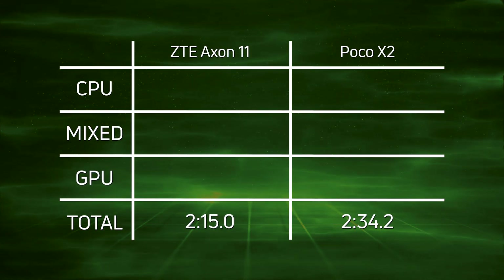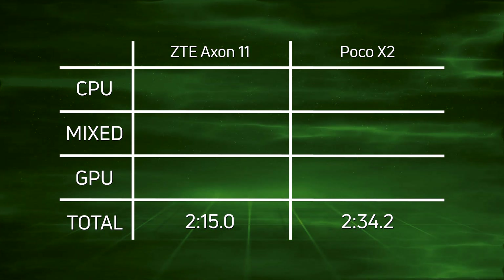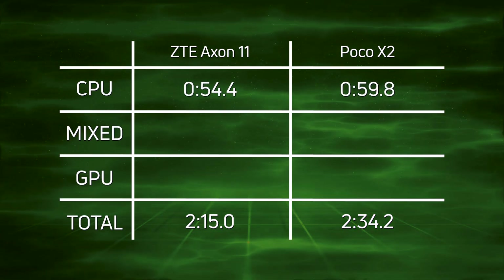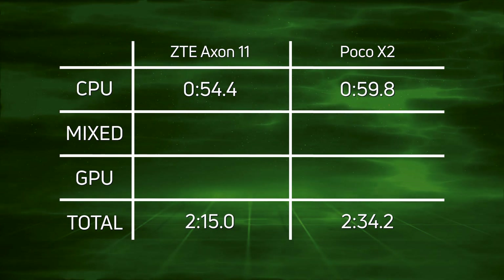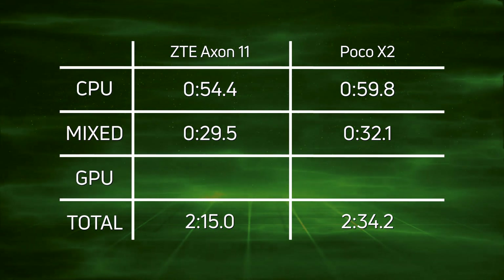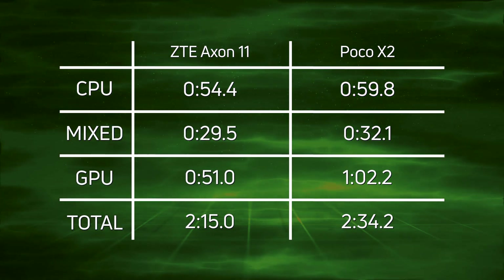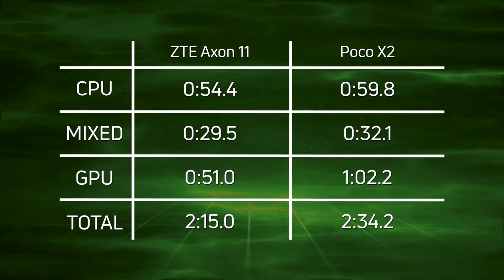A convincing win by the Axon 11 — two minutes 15 seconds — with the 730G-powered Poco X2 coming in 19.2 seconds later at two minutes 34.2. Breaking down the CPU time: 54.4 seconds versus 59.8, a 5.4-second lead for the Snapdragon 765G. In the mixed CPU/GPU it's 29.5 versus 32.1 — not as pronounced but still a win. For the GPU, 51 seconds for the Axon 11 versus one minute 2.2 for the Poco X2 — an 11.2-second difference.